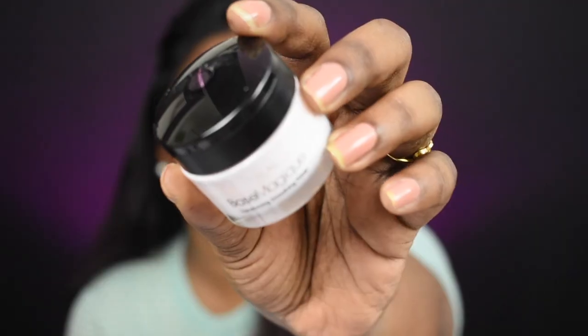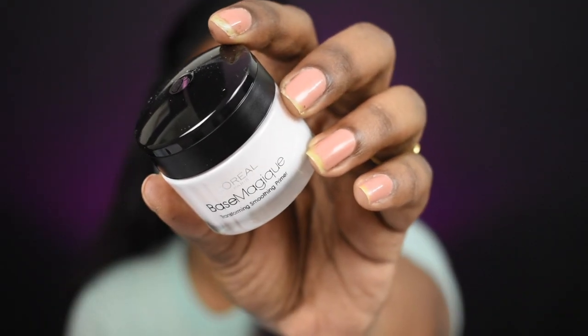Now I'm done with under-eye moisturization. Next I'm going to prime my face using the L'Oreal Base Magic Transforming Soothing Primer. This primer is a little different — it has a bouncy texture and will definitely help smooth your skin and mattify it.